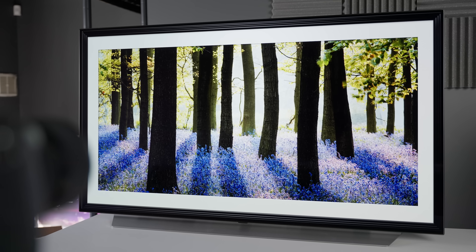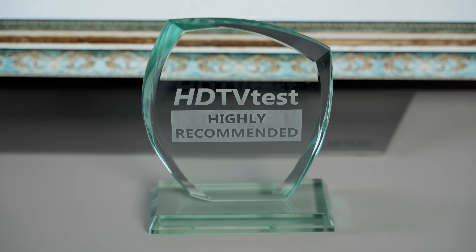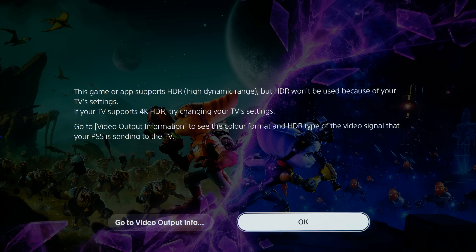Obviously, I am extremely concerned that the LG C1 and G1 which I have highly recommended in my earlier reviews are now not working with 4K HDR sources over HDMI for some owners, so I asked LG about this problem, and this is their response.